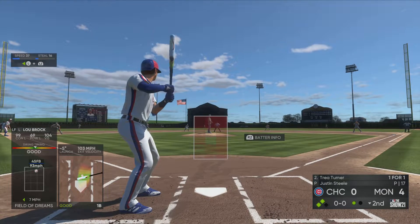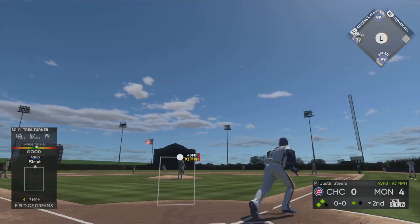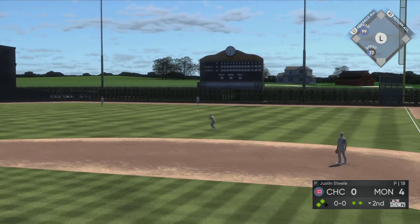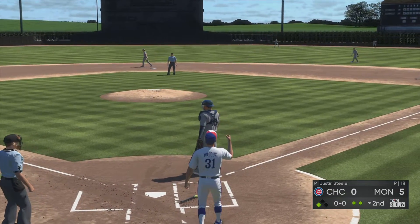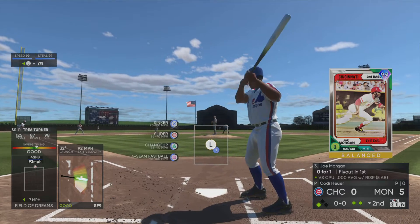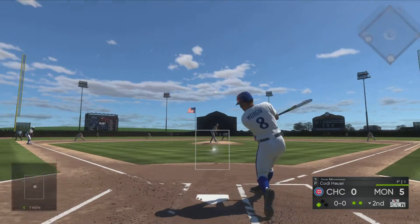The batter number 7, here now is Trey Turner — high and deep to right. It'll die on the warning track as the catch is made, and here comes the runner from third. The run will score on the sacrifice fly, so it's now a 5-0 game. Cody Hoyer is going to come on in relief now, and he may be asked to eat several innings as this game is just still really getting underway.